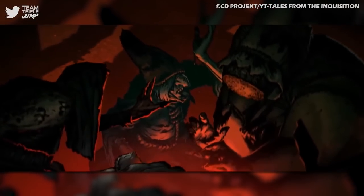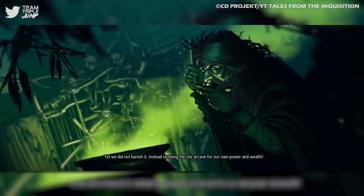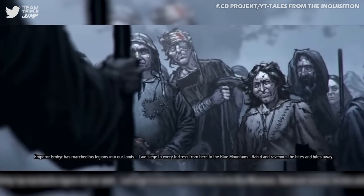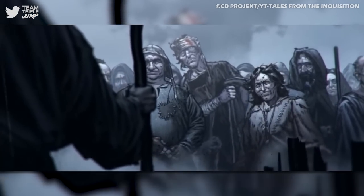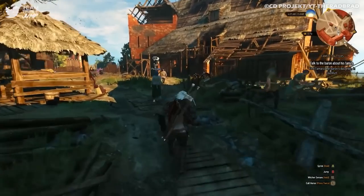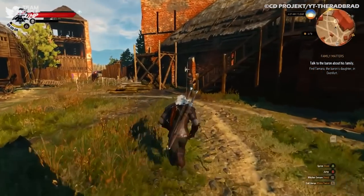There are books in each of the three games that reference this event and explain it a bit for those who take the time to read them, with each detailing in its own way how the worlds collided and caused monsters to appear, humans to gain the ability to do magic, and the decades of strife and tension between all of the displaced peoples. This isn't all of the lore that's out there in the games though, and it's well worth exploring thoroughly as you guide Geralt on his adventures.